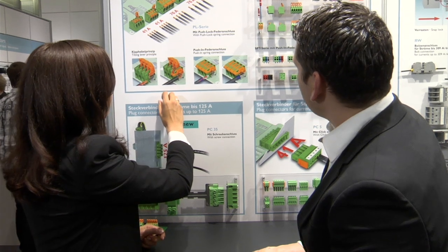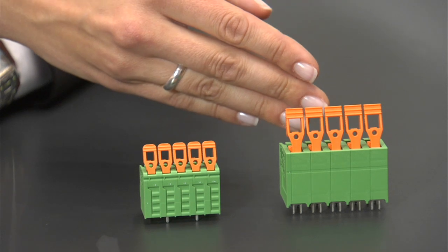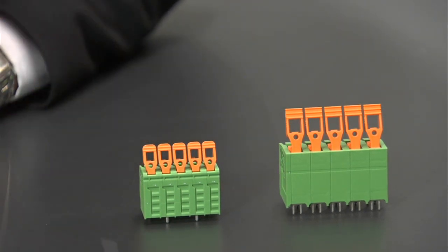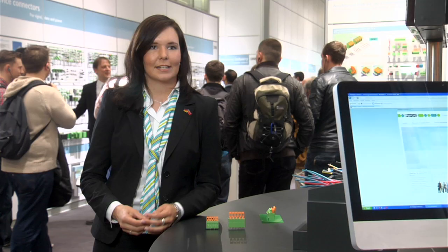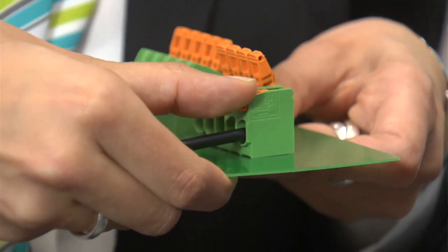The new power PCB terminal blocks from Phoenix Contact deliver maximum power with minimum overall size. Thanks to clever connection technology, it's possible to quickly connect conductors up to six square millimeters without any tools. Phoenix Contact has been offering PL series PCB terminal blocks for currents up to 76 amps. The smaller version for currents up to 41 amps is completely new to the range. The connecting principle is identical — simply insert the conductor, press the spring down and you're done.